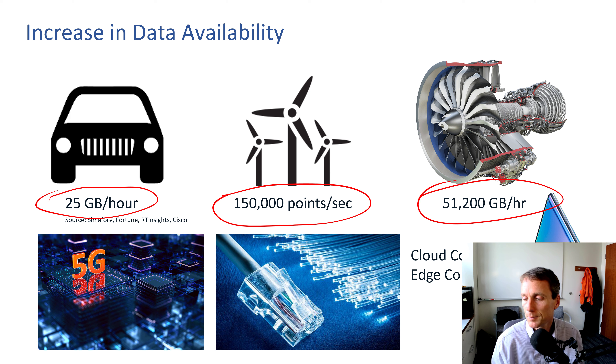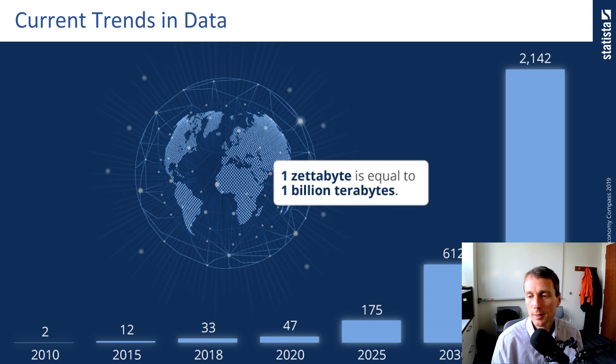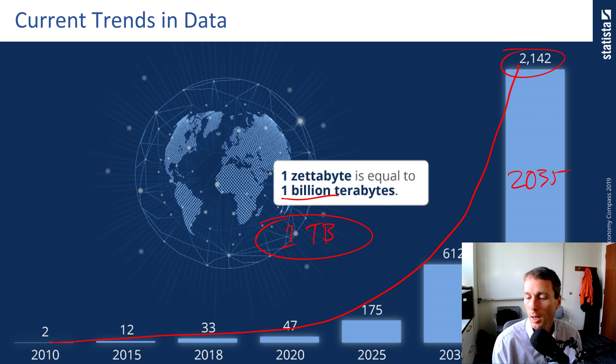A jet aircraft engine produces 51,000 gigabytes per hour to monitor engine health. There's cloud computing and edge computing increasingly helping us process and store this data. By 2035, we're expecting quite a large exponential increase in the amount of data produced and transmitted — measured in zettabytes, which is 1 billion terabytes. A typical laptop with a one-terabyte hard drive means about a billion laptops per zettabyte — roughly as many laptops as exist throughout the world.